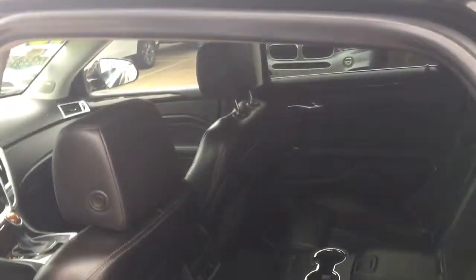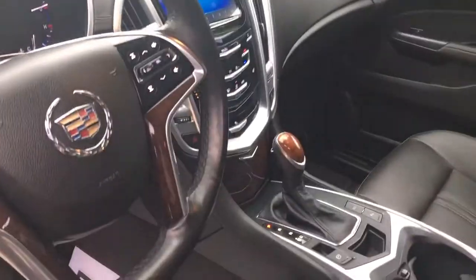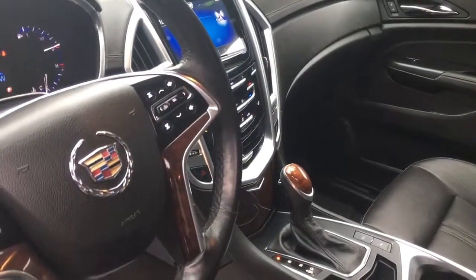Even on the inside, everything's nice and straight. Whoever had this one before really loved on it — it's really, really pretty. Got the full Q system on there, heated seats, of course, definitely handy today.